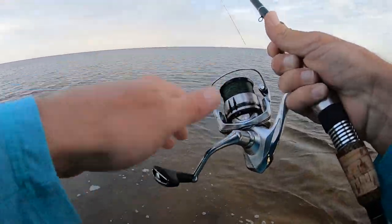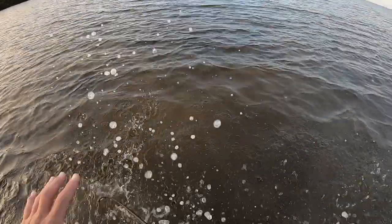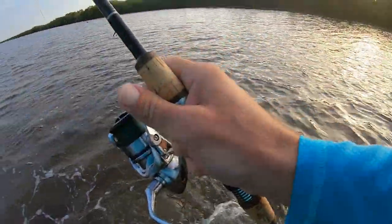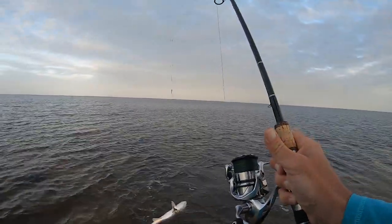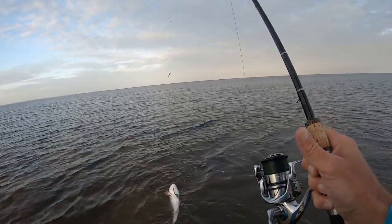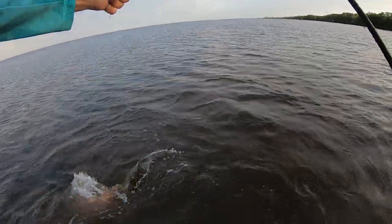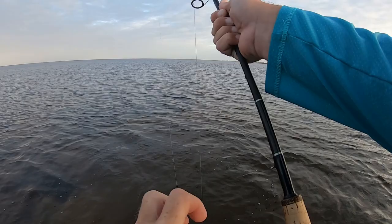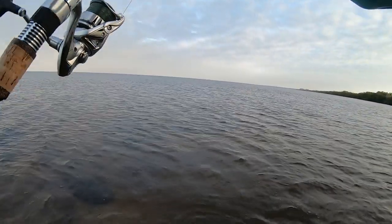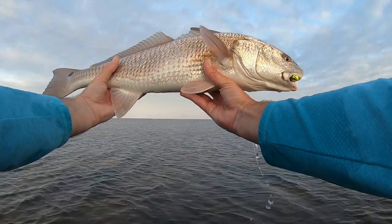If anyone wants to do this with me, you can check out all my info — it's in the description. He's still trying to get through my legs. He doesn't want to give up. Let me get him out of the water. Nice redfish! If anyone wants to do this with me, all my info is linked in the description — you can book a full day or a three-day trip and come out here and catch these monster redfish with me. Look at that redfish! Big winter red — that's redfish number two!